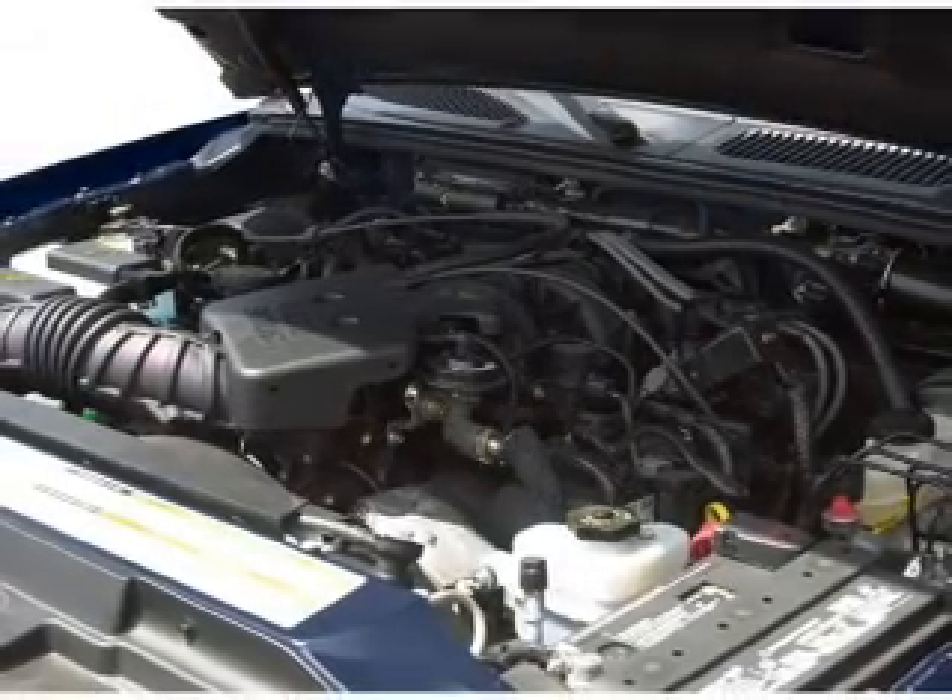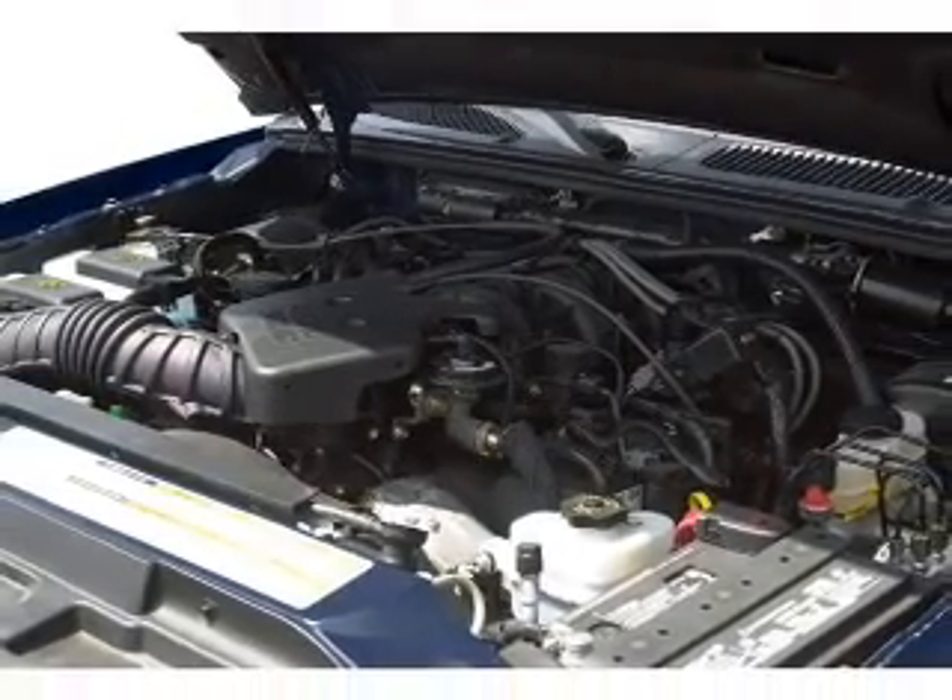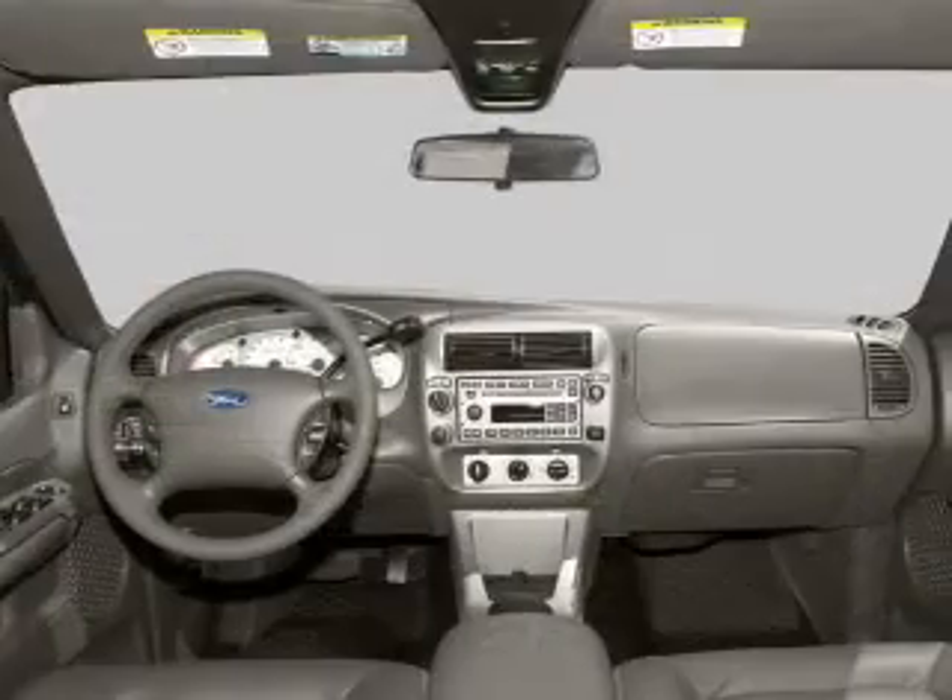Power door locks. Power windows. An AM-FM stereo with a CD player. Power steering. Air conditioning.